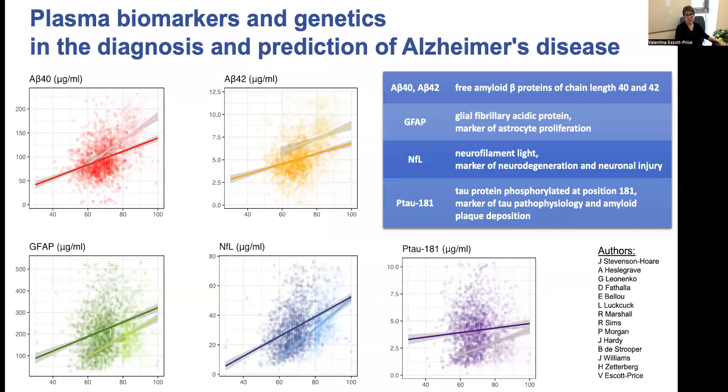I would like to share our findings on how plasma biomarkers and genetics can predict Alzheimer's disease. Two key features of AT pathology — amyloid plaque deposition and tau neurofibrillary neuropathy — can indirectly be assessed in living individuals using biomarkers.